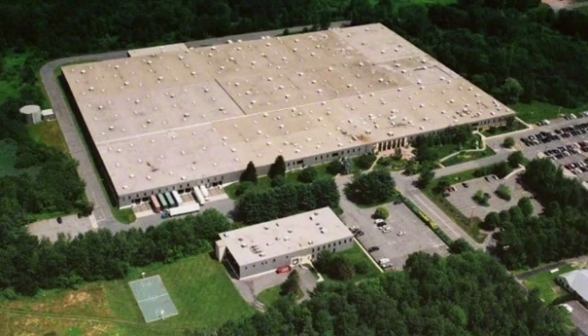In 1973, Lego reacquires their licensing rights from Samsonite, and the company begins production in Connecticut. From 1975 to 2007, the North American production was based in Enfield, before closing and moving packing activity to the Flextronics plant in Juarez, Mexico.